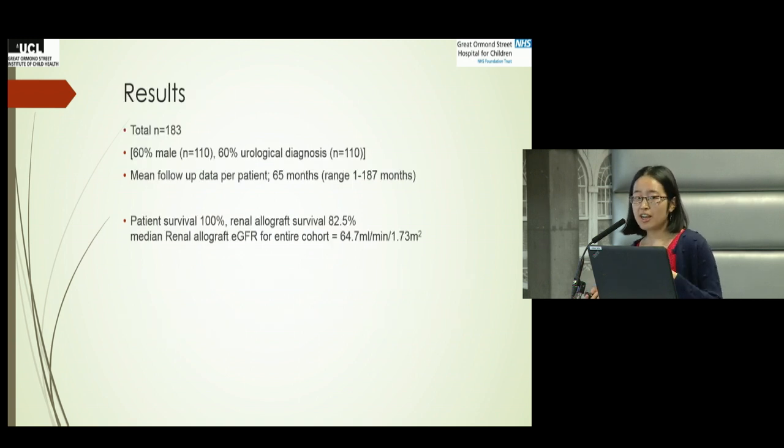There were 187 patients, but we had to exclude 4 due to missing data. Out of the 183, the majority had a urological diagnosis, and the majority of patients registered at the time were male. The mean follow-up per patient was about 65 months — approximately five years.